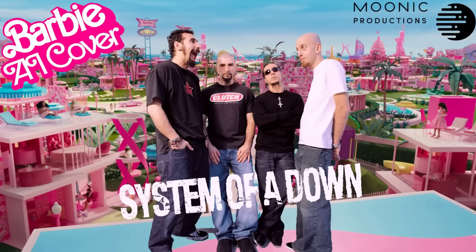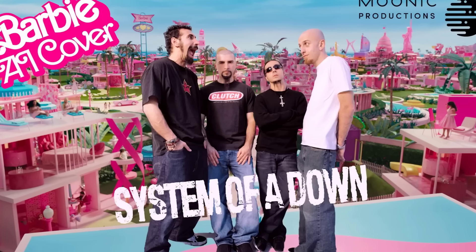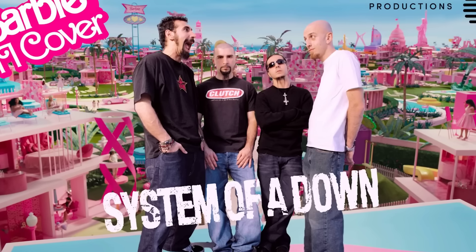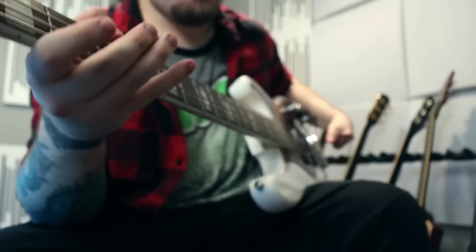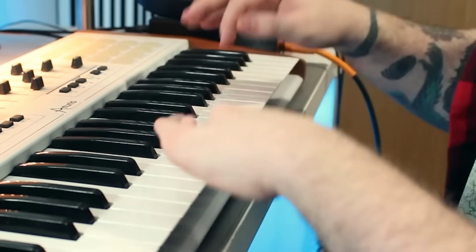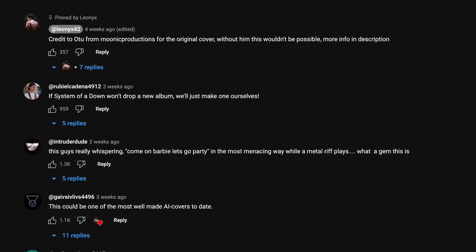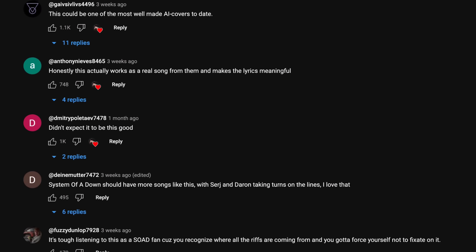In other news, I randomly came across an AI cover of Barbie Girl by metal band System of a Down the other day, and this is the first one I've heard that is very believable. It's based on a cover by Munic Productions, with the voices swapped using a voice cloner, but you could easily mistake this for some rare unreleased B-side if you didn't know. Things are about to get very weird in entertainment. The link is in the description.